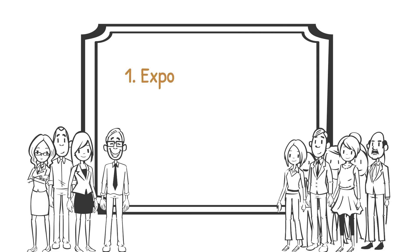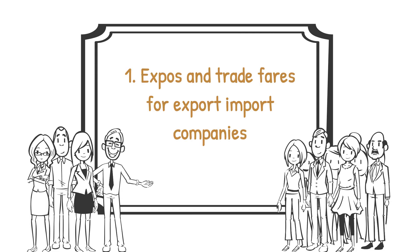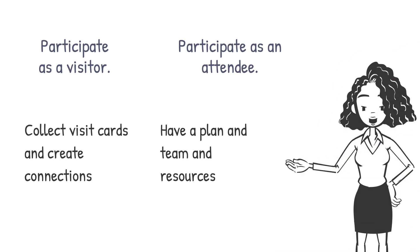Part two — finding buyers or suppliers offline. Number one: expos and trade fairs for export-import companies. This option is a good fit if you are already a long-established entrepreneur with more resources. There are two ways to take advantage of trade fairs. As a visitor, you can attend trade fairs, collect business cards, and create connections — a good option if you are looking for partners or suppliers.